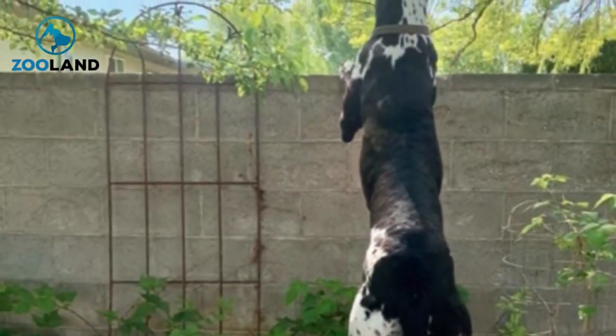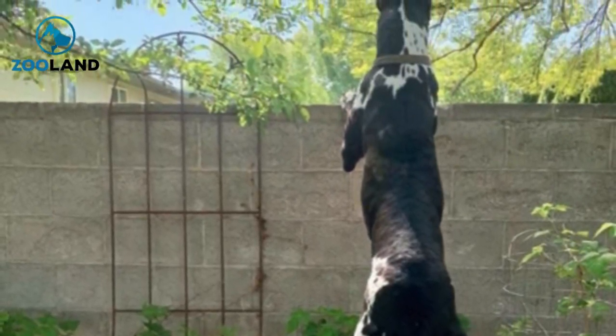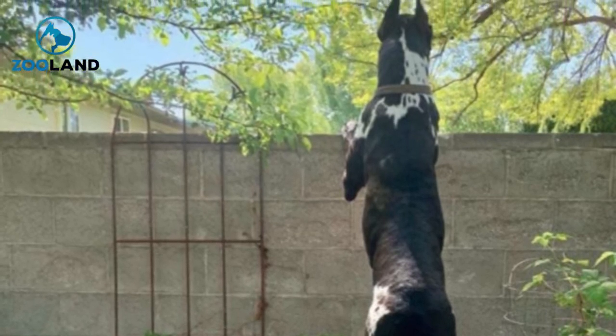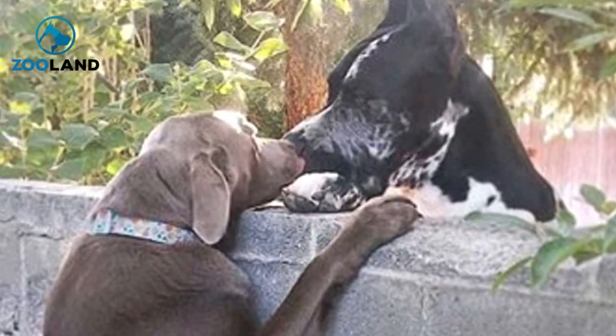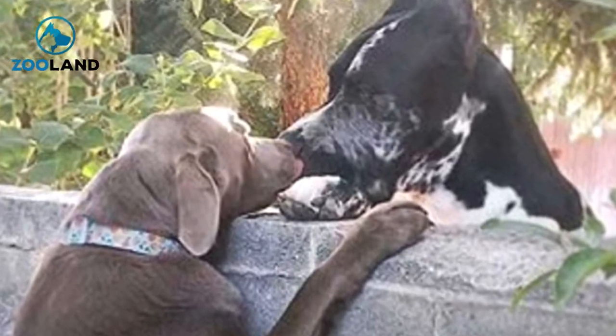Giuseppe's family followed his tireless struggle with both mirth and compassion. Every time they saw his fruitless jumps fail to take him where he needed to be, they wished there was some way they could help him. Then they realized that — duh — there was one very obvious way to help the little pup. After all, what do they themselves pull out whenever they need to reach something that's too high up? A step stool, of course.